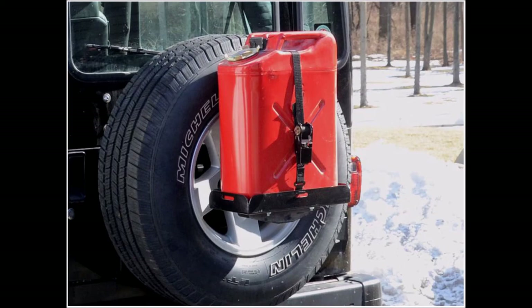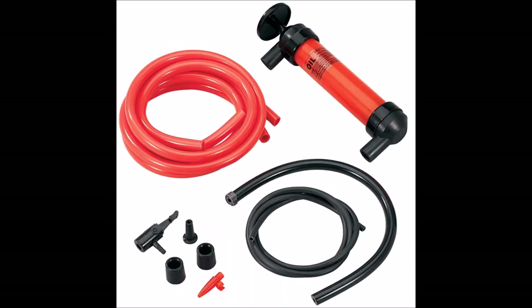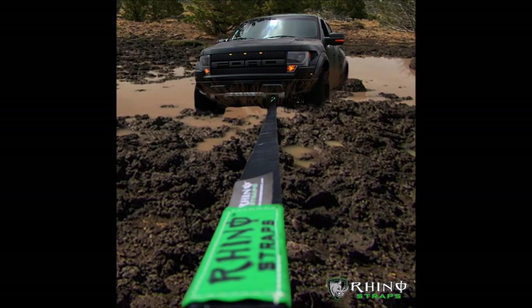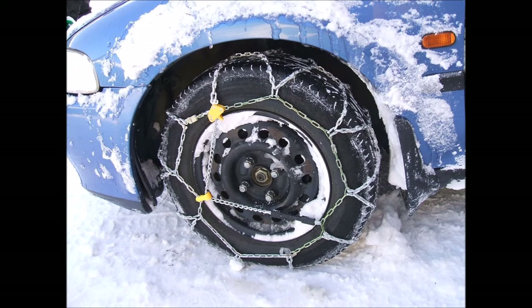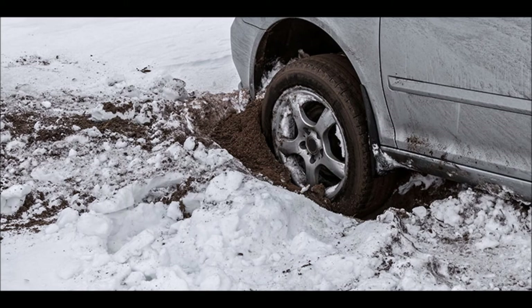If you're going to store gas, you'll need to add fuel stabilizer, especially if you're keeping it for an extended period since gas deteriorates pretty quickly. A gas siphon is another great addition to your kit. Bring water containers as well — they're easy to fill up and you can keep them in the back of your car. Tow straps are good if your vehicle gets stuck, and tire chains are good to have in bad weather. A trunk organizer helps keep everything together and easily accessible. A shovel is useful in case you need to dig your car out, and a fire extinguisher is good to have as well.